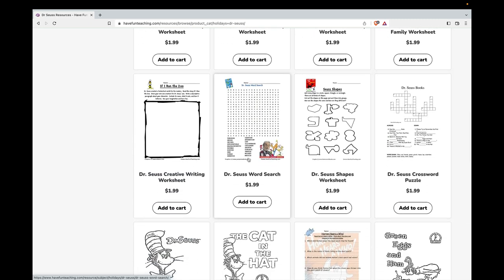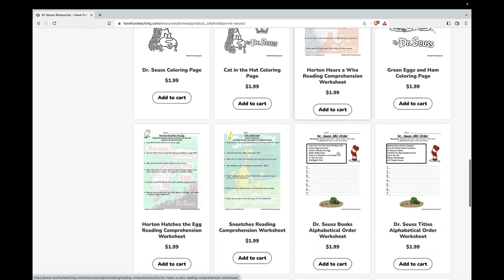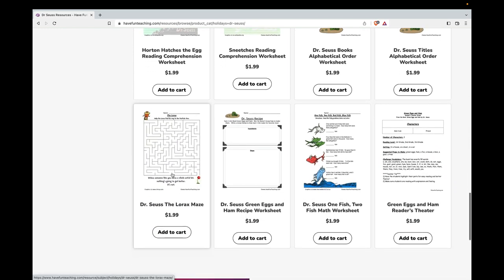We have a fun Dr. Seuss word search, some shapes, a Dr. Seuss crossword puzzle, a Horton Hears a Who Reading Comprehension worksheet, a Horton Hatches the Egg Reading Comprehension worksheet, a Sneetches Reading Comprehension worksheet, some Alphabetical Order worksheets, and a Maze worksheet.